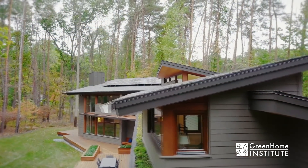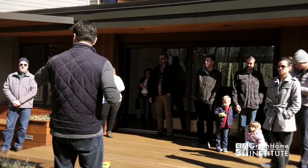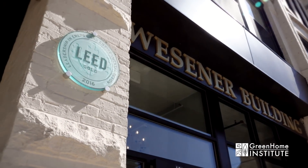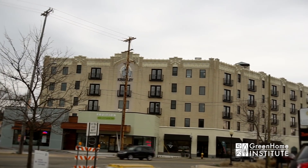Welcome. My name is Brett Little. I'm the executive director here at the nonprofit, the Green Home Institute. Green Home Institute has a mission to empower people to make healthier and more sustainable choices in the renovation and construction of the places we live. We've been headquartered right in Grand Rapids since 2000. We're so excited to be bringing you behind the scenes on single-family homes, multi-family mixed use, new construction, and gut renovations on our green building tours.